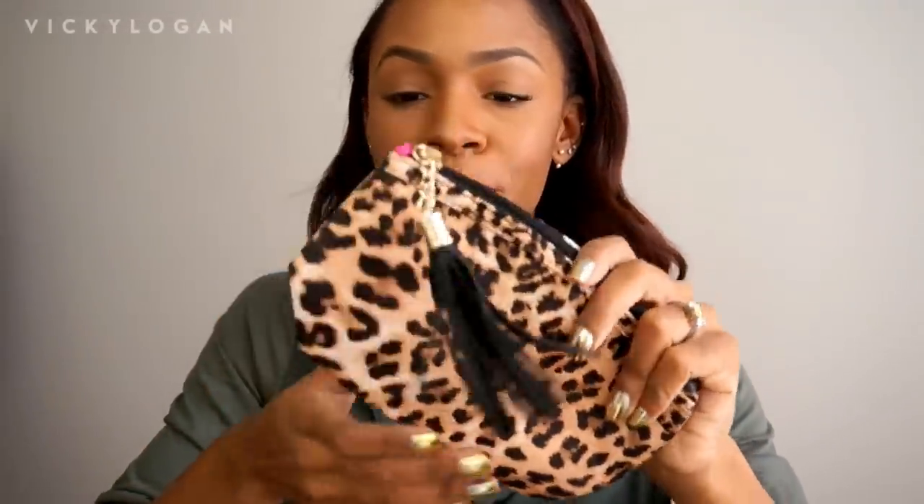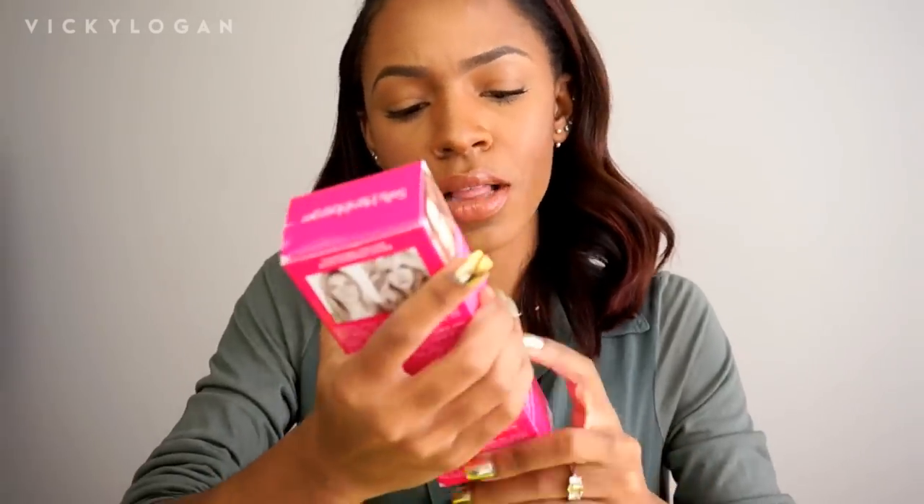This is just a cute makeup bag — leopard print with a little tassel on it, which is adorable. And this is a Luminous airbrush starter kit. They actually sent me a full airbrush system, which is super cool!